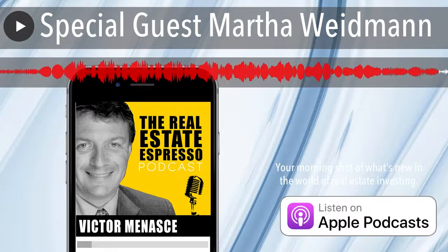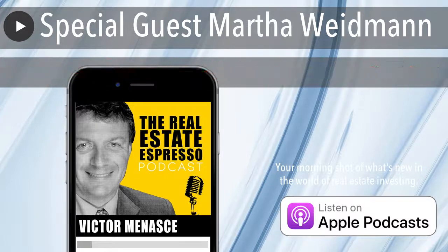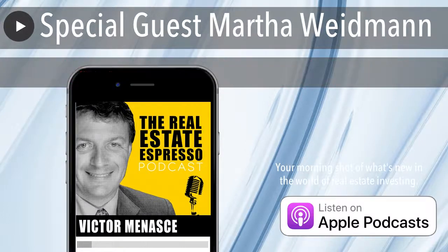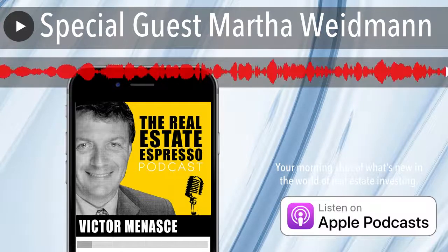Fantastic. Martha, thank you for the fascinating perspective — I learned a lot. And for the listeners at home, definitely connect with Martha at ninedotarts.com. In the meantime, have an awesome rest of your weekend. Go make some great things happen. We'll talk to you again tomorrow.